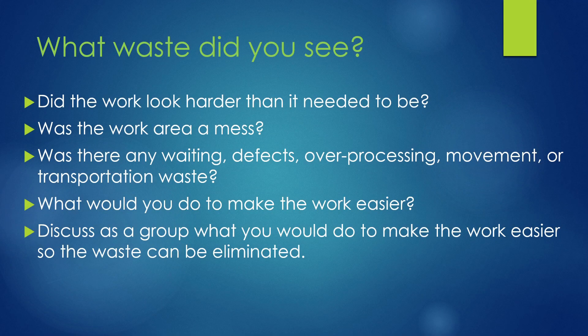What waste did you see in that video? Did the work look harder than it needed to be? Was the work area a mess? Was there any waiting, defects, over-processing, extra movement, or transportation waste that could have been eliminated?